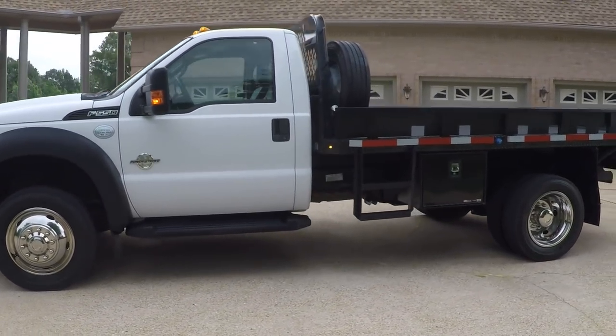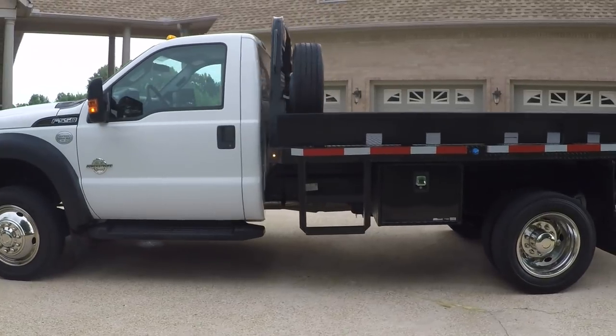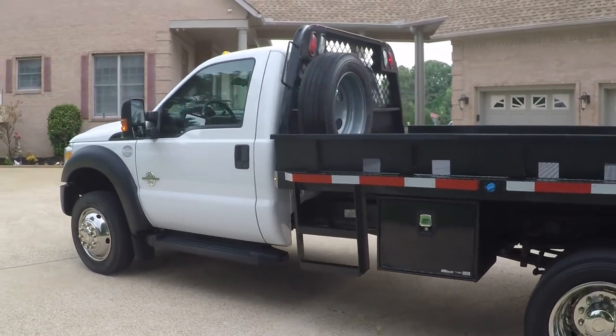This is an XL with the power options. It's got power windows, power locks, power mirrors, and keyless entry.